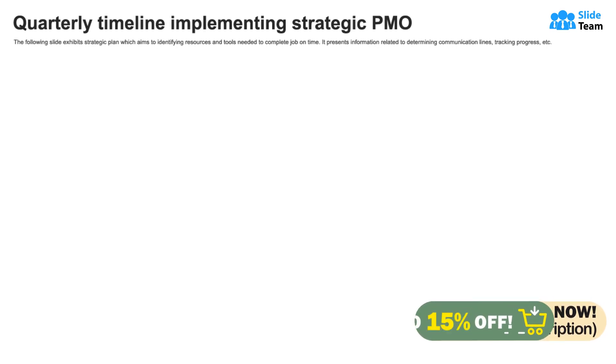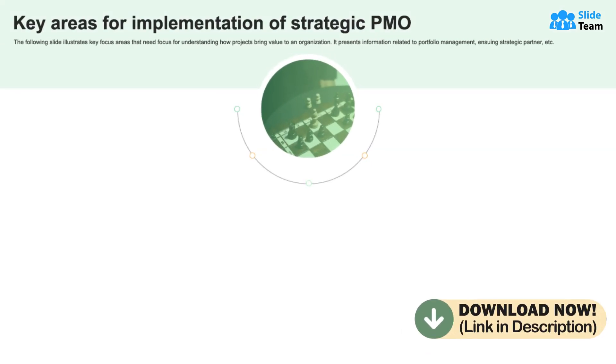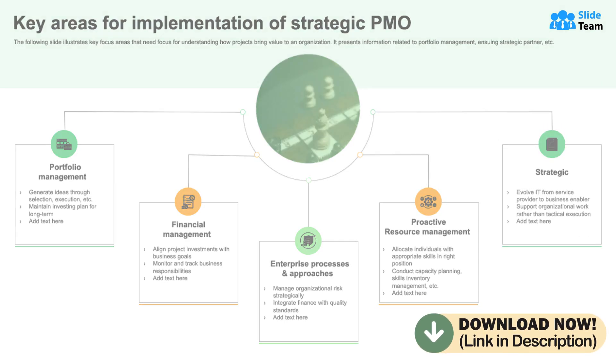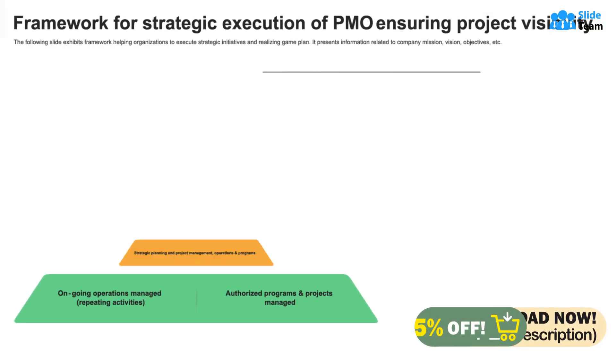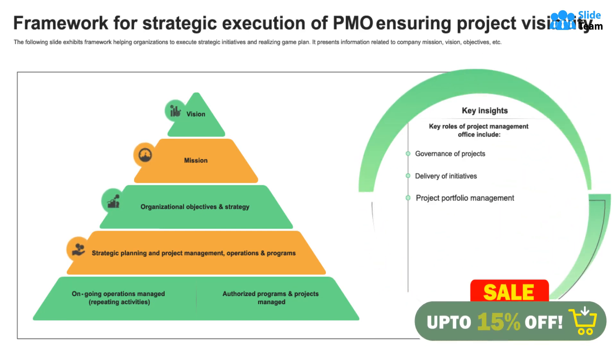Invest your resources and time in drawing up a quarterly timeline and in implementing your project goals. This ready-to-use PowerPoint template also showcases key areas for successful strategic PMO execution.